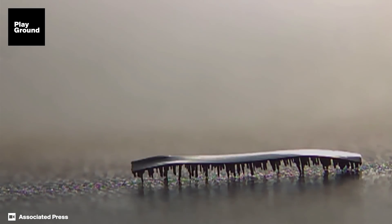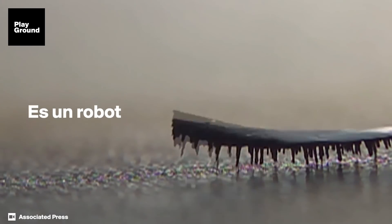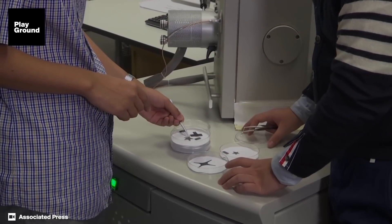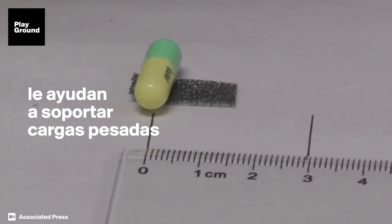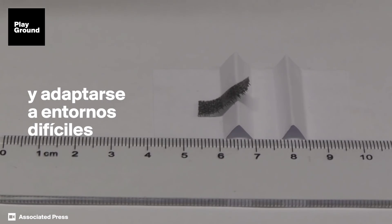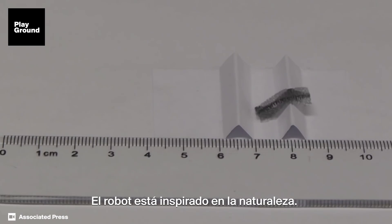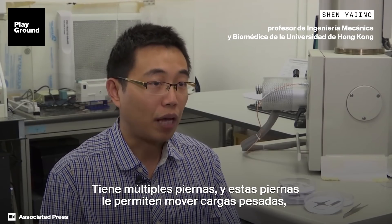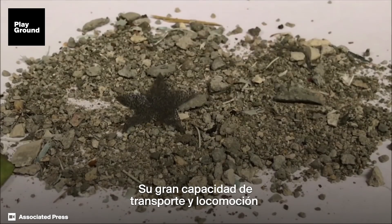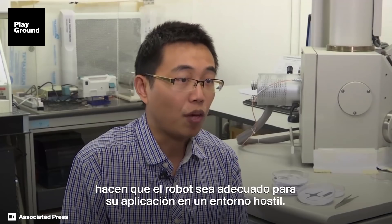Thank you for joining us. This robot is designed and inspired by nature — it has multiple legs, and these legs allow the robot to carry very, very heavy loads, around 100 times its own weight. The great carrying ability, efficient locomotion ability, and obstacle over-crossing ability make the robot extremely suitable for applications in harsh environments.